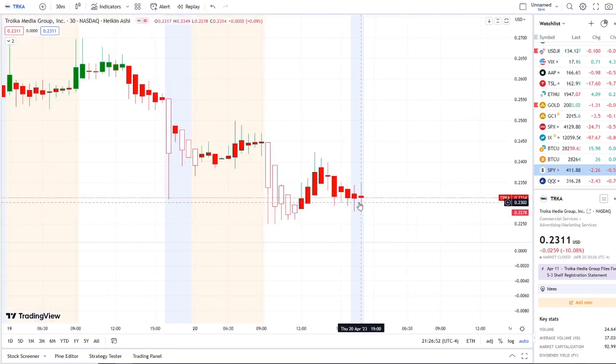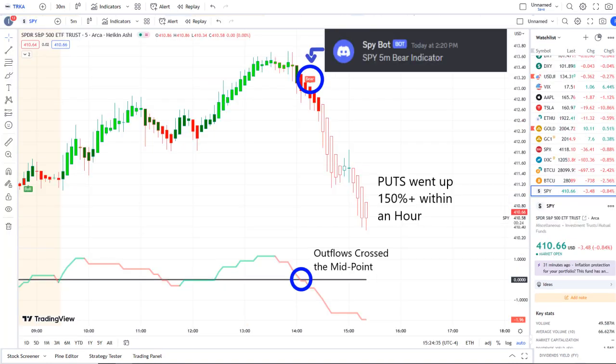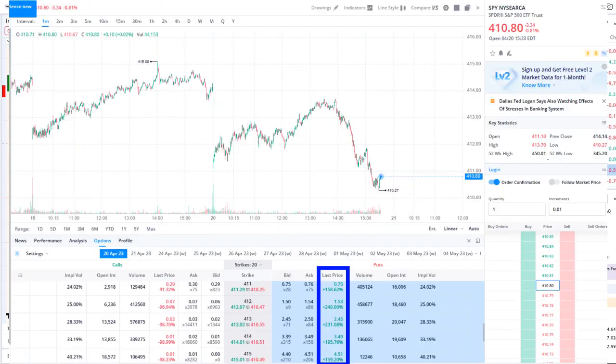It wasn't the only stock experiencing volatility — the overall market and the SPY did as well. Our SPY bot at 2:20 PM sent out a bear indicator, and from that moment forward, outflows crossed the midpoint to the downside — pure weakness on 42 Vision. Put options went up 150-plus within an hour.